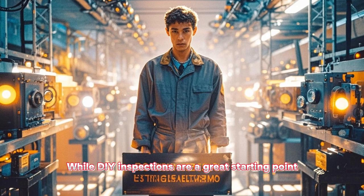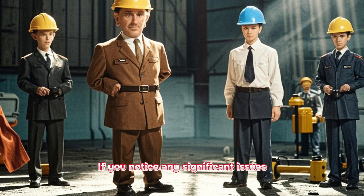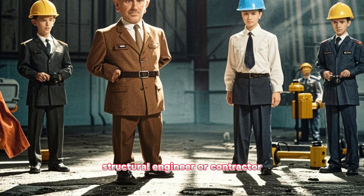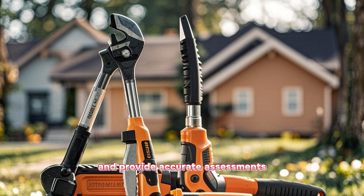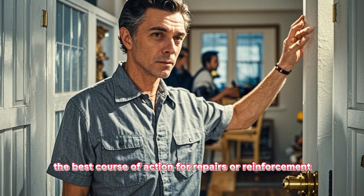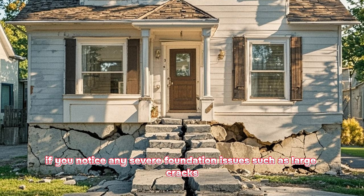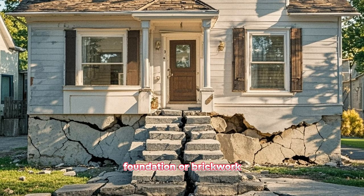While DIY inspections are a great starting point, there are situations where it's best to call a professional. If you notice any significant issues or have concerns about the structural integrity of your home, don't hesitate to reach out to a qualified home inspector, structural engineer, or contractor. Professionals have the expertise and tools to conduct thorough inspections and provide accurate assessments. They can identify hidden problems, evaluate the extent of damage, and recommend the best course of action for repairs. If you notice any severe foundation issues such as large cracks, uneven settling, or visible cracks in the walls, foundation, or brickwork, seek professional help.